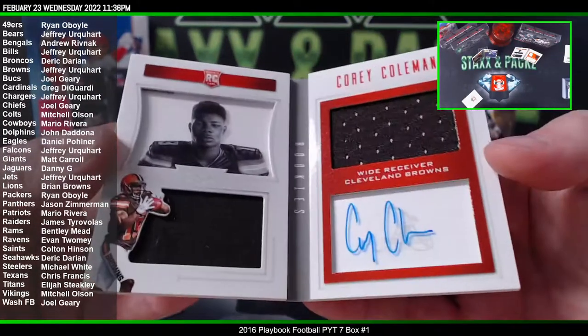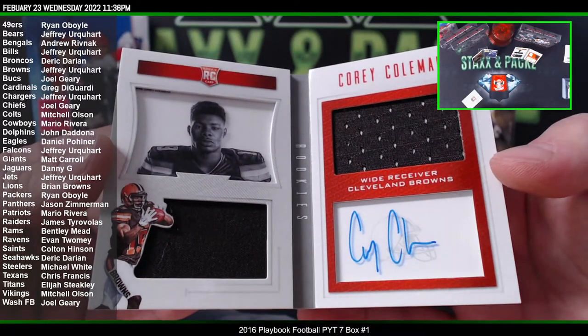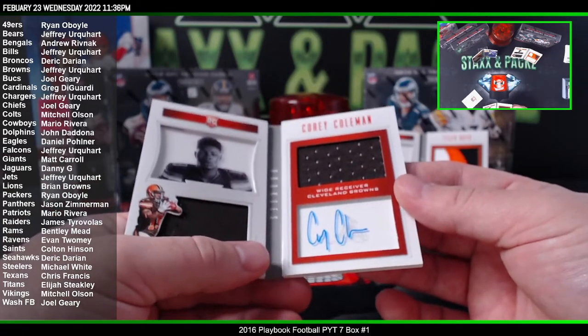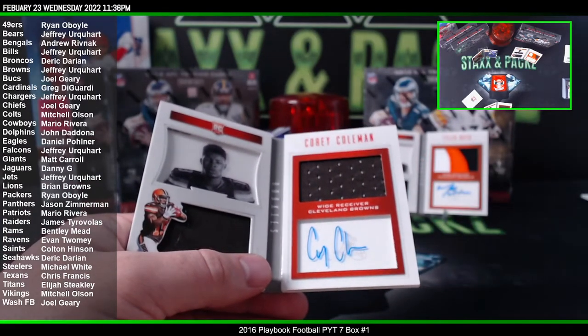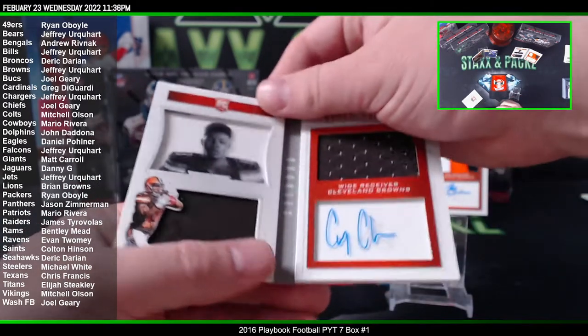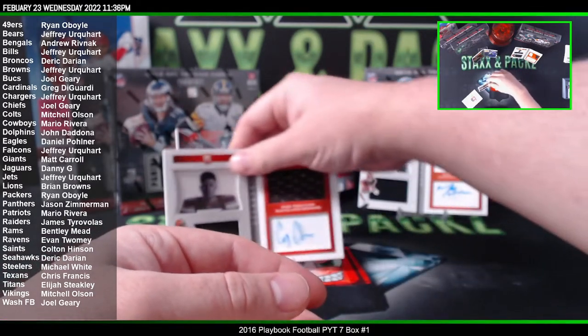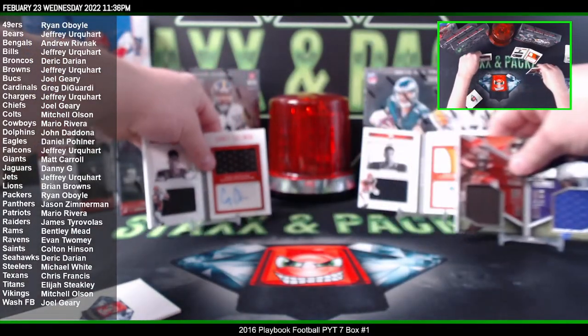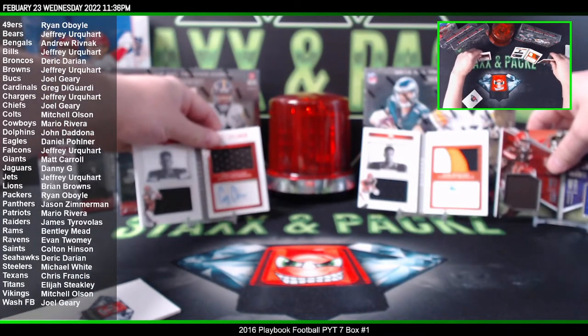Nice hit, Jeffrey! Tyler Boyd is definitely the best hit so far, but that's pretty cool too. Take it — it's better than a redemption.